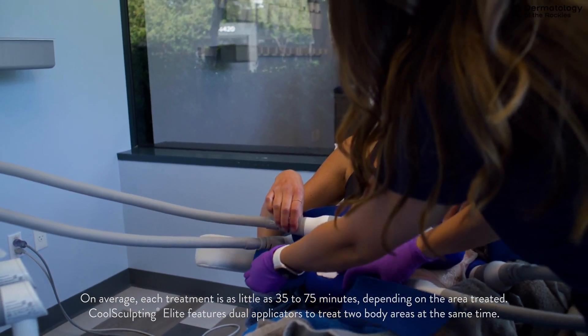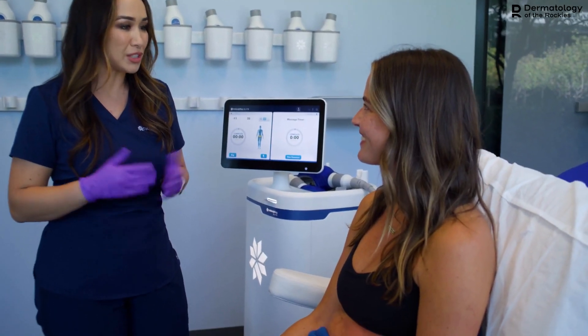It was way easier of a procedure and a whole experience than I was expecting. I didn't really know what to expect coming into it, and everyone's been so great — the clinicians, the whole process — it was awesome.